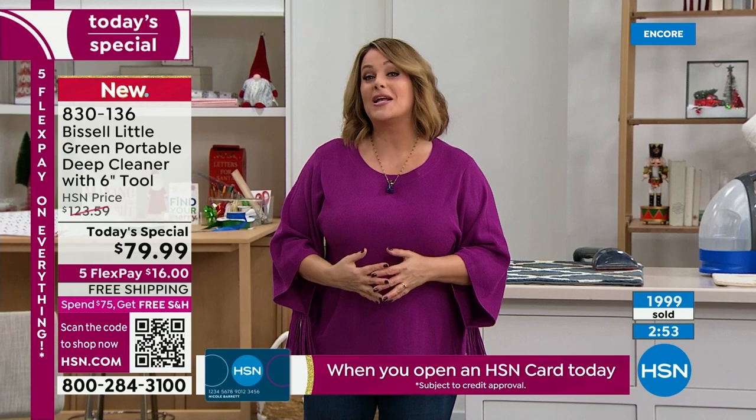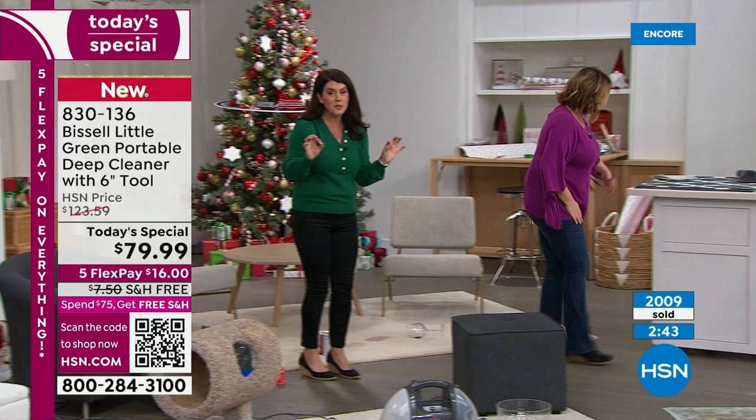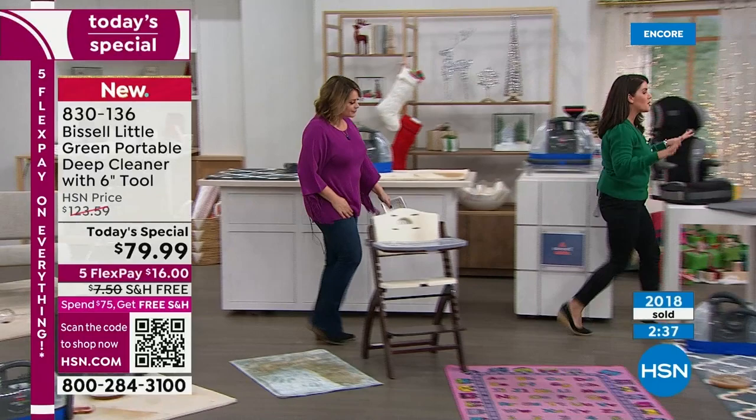Welcome to all you new viewers — we've got global brands, local brands, and proprietary brands. But when you see the Bissell name, that is squeaky clean. That is cleaning. This has been around since 1876 — they are the leaders when it comes to cleaning.